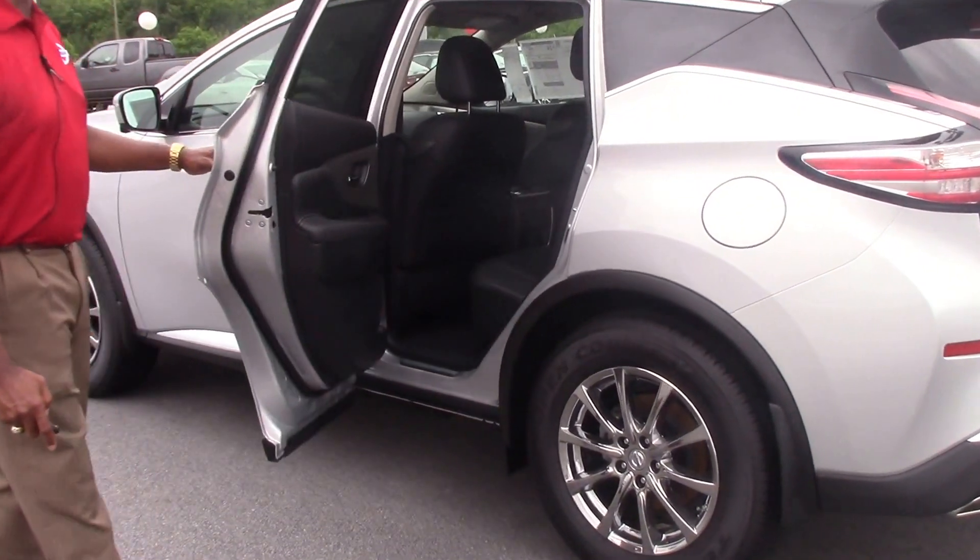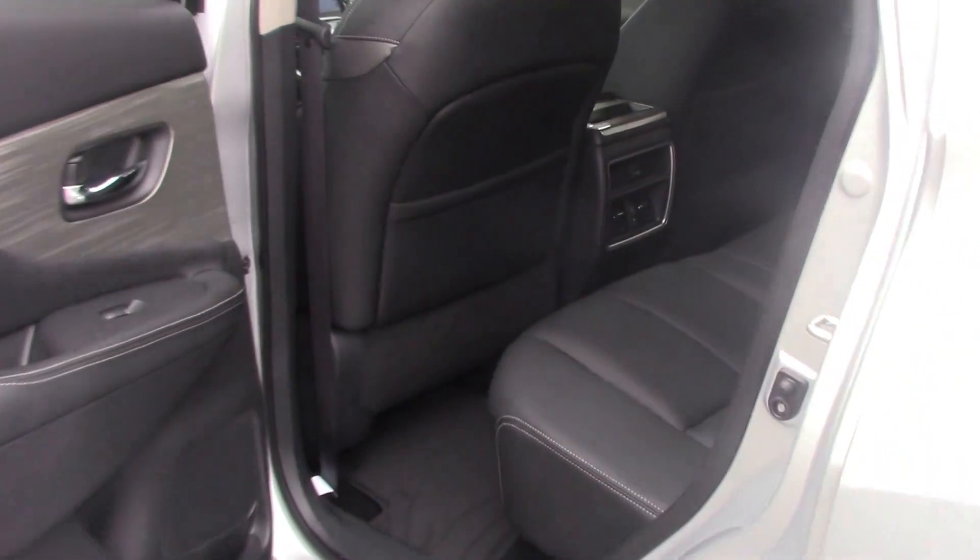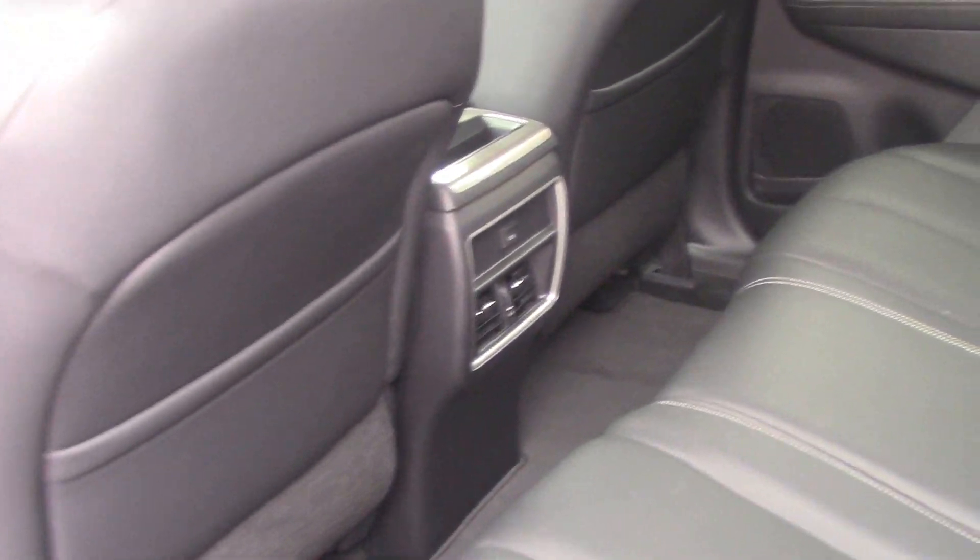Check this out on the inside — fully loaded leather interior, heated seats, black leather with white piping interior.